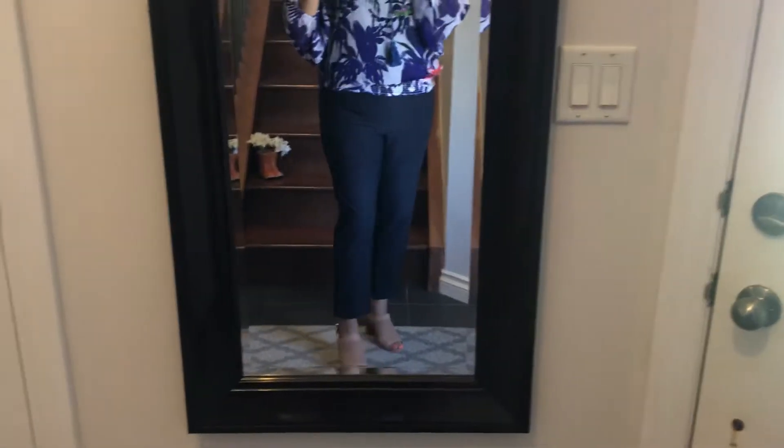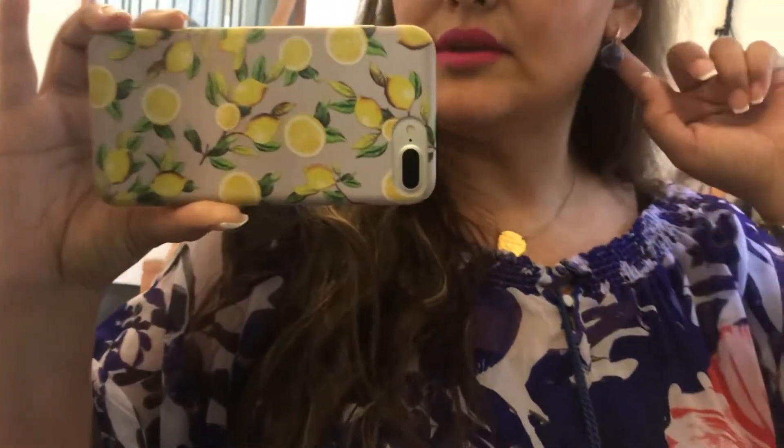My shoes are from Le Chateau. For jewelry, I am wearing a watch from Walmart and my bracelet is Leah Sophia. This necklace is from Stella and Dot — same thing with these little drop earrings.